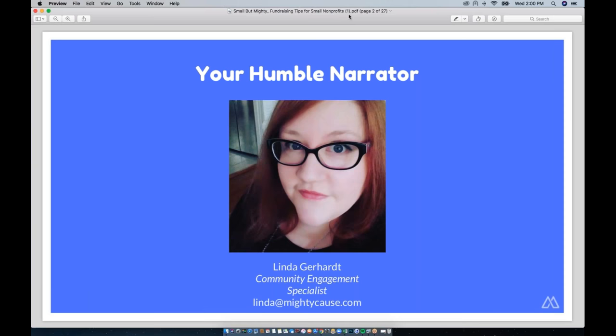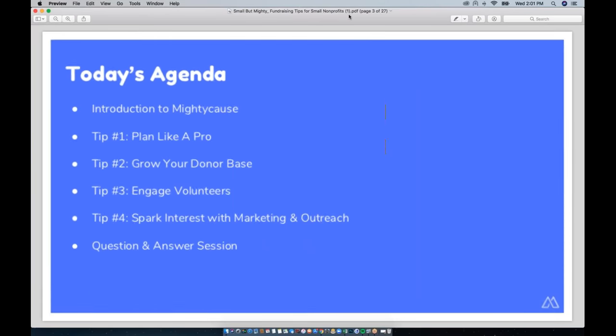While you can't do everything that the big dogs do, today we're going to talk about the things that big nonprofits do that you can do to help you grow, keep your programs funded, and improve your fundraising. Here's a look at today's agenda — we have a lot of ground to cover.